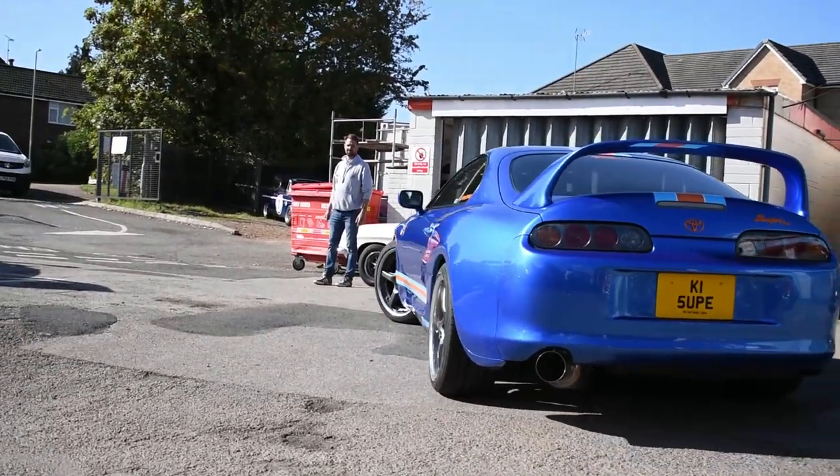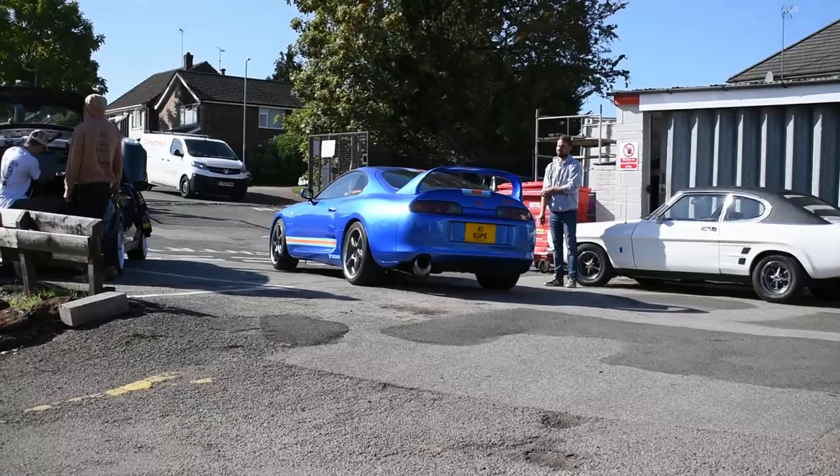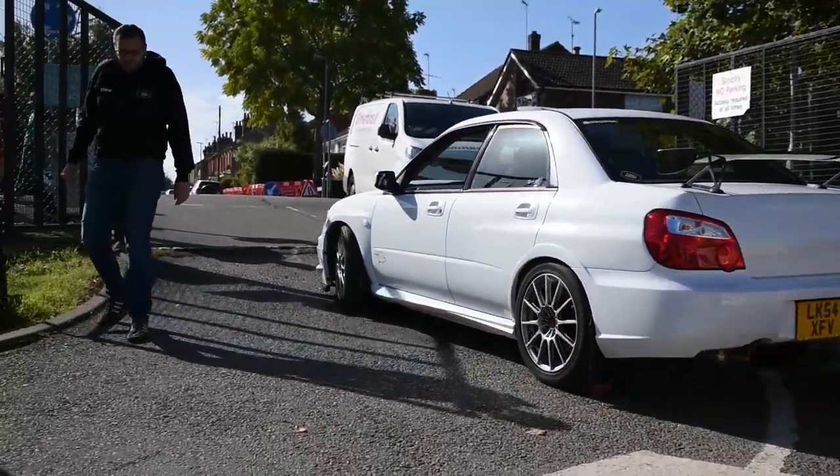This is Amy from the Fast Fam as they call themselves. This is a Supra — it is lovely, and that is Bayside Blue. She's also got an award-winning 350Z among some other very cool cars. It'd be cool to get the 350 on and talk to her about that.